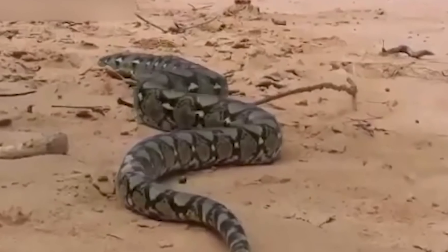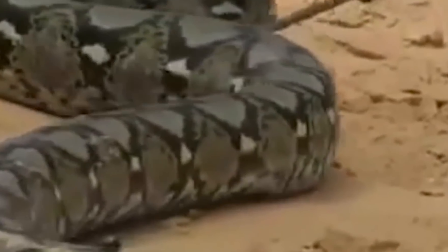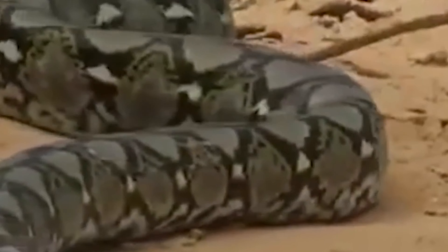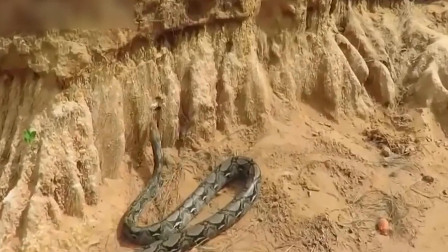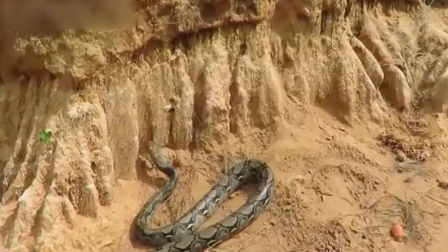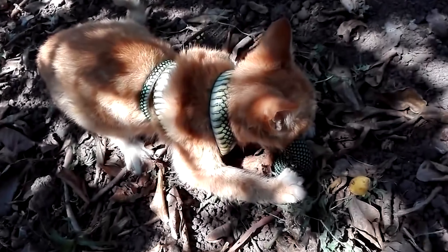In a shocking incident in 2017, a woman in Sulawesi, Indonesia, was swallowed by a python. Pythons eat their prey whole, and digestion can take many days or even weeks.